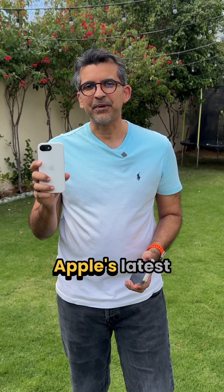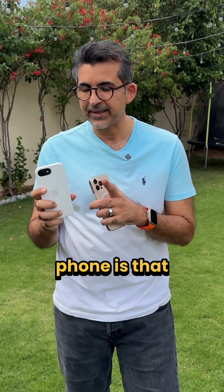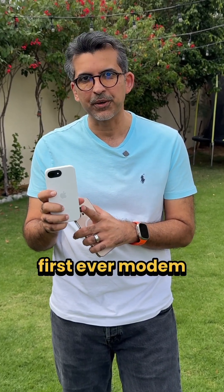This is the Apple iPhone 16e, Apple's latest iPhone. The most interesting thing about this phone is that it features Apple's first ever modem, the C1 modem.